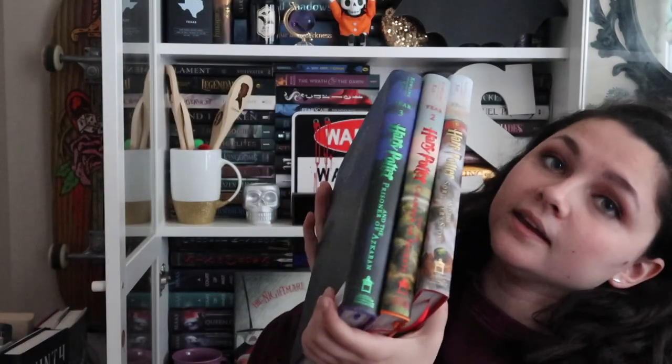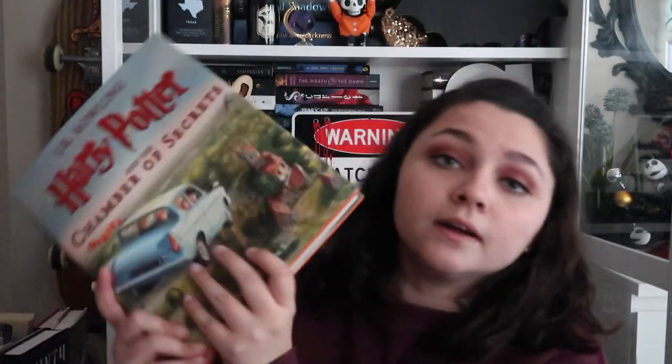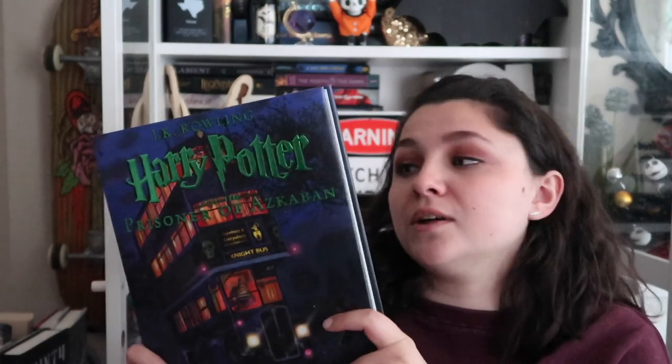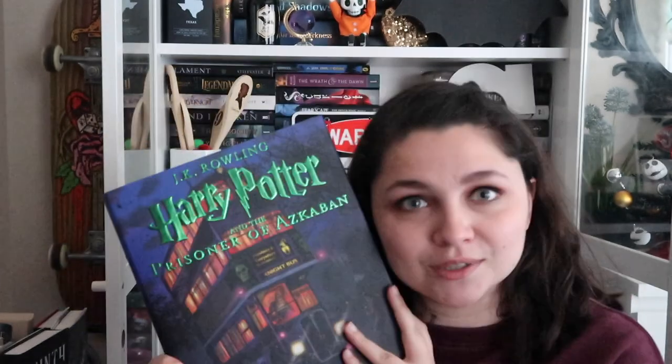We have the illustrated editions — I have only three. I do not have the illustrated edition of Goblet of Fire; I typically get an illustrated edition for Christmas or my birthday. We have Sorcerer's Stone, Chamber of Secrets illustrated, and then my favorite book in the entire series with my favorite cover so far in the illustrated editions — Prisoner of Azkaban. I'm obsessed with this cover. It's the darkest cover in this release so far — dark and purple, and purple's my favorite color. I just got this for Christmas and it's so beautiful.